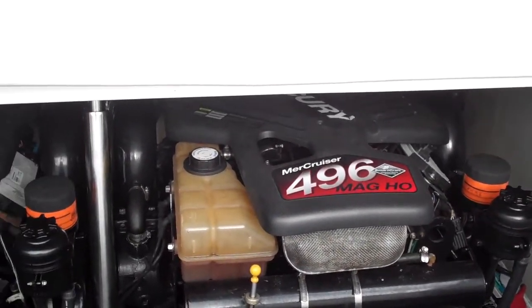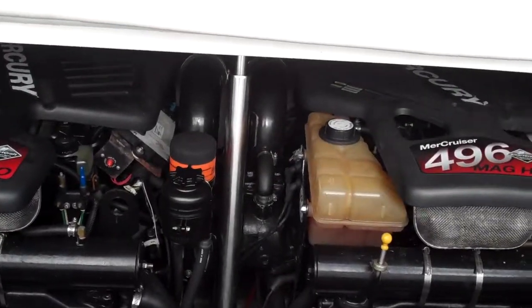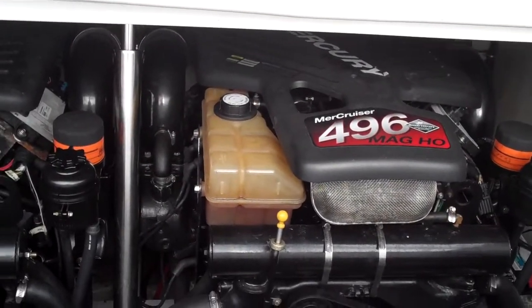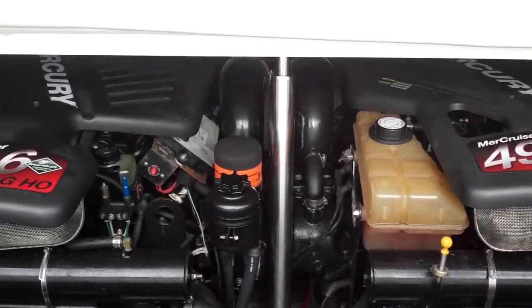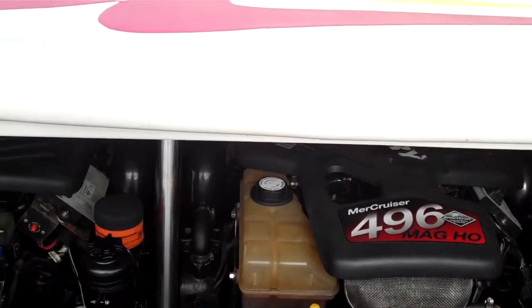Mercury MerCruiser 496 Magnum High Output engines — not one issue. Marine survey, pressure test it, look at it. It's like, oh my god — could you imagine? What a beautiful sight. Sexy. Tell me that doesn't look sexy, folks.